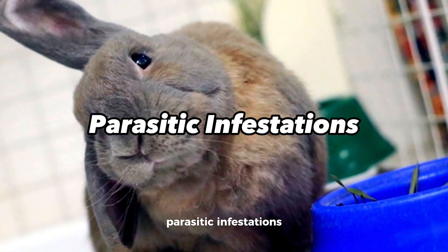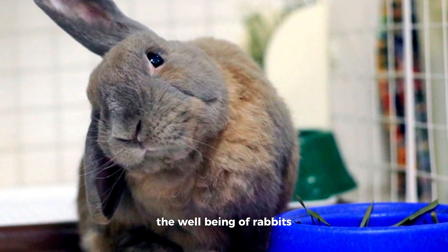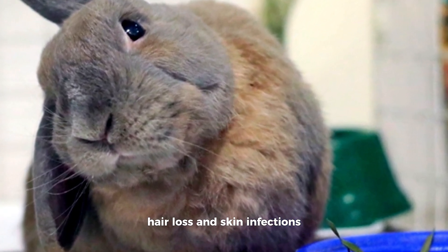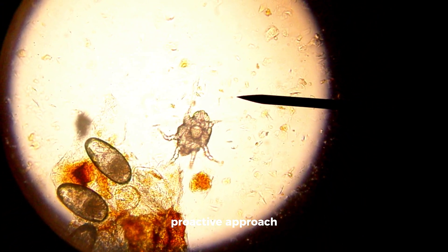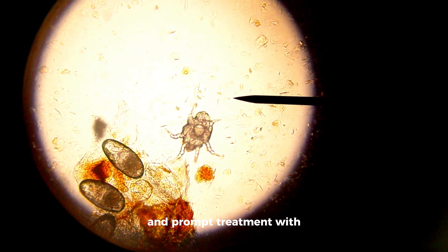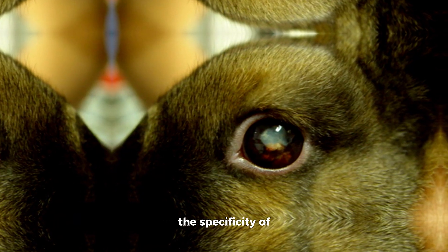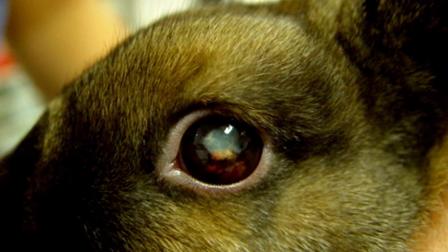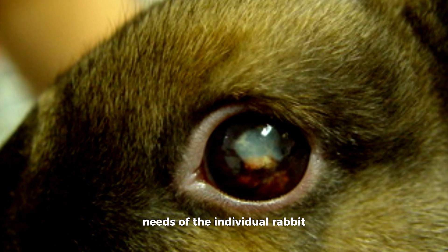External parasites, including mites and fleas, pose a persistent threat to the well-being of rabbits, precipitating symptoms such as itching, hair loss, and skin infections. Combating parasitic infestations necessitates a proactive approach, incorporating regular grooming practices, meticulous environmental hygiene, and prompt treatment with veterinarian-prescribed anti-parasitic medications. The specificity of the treatment plan is contingent upon an accurate identification of the parasite, underscoring the importance of veterinary consultation to tailor interventions to the unique needs of the individual rabbit.